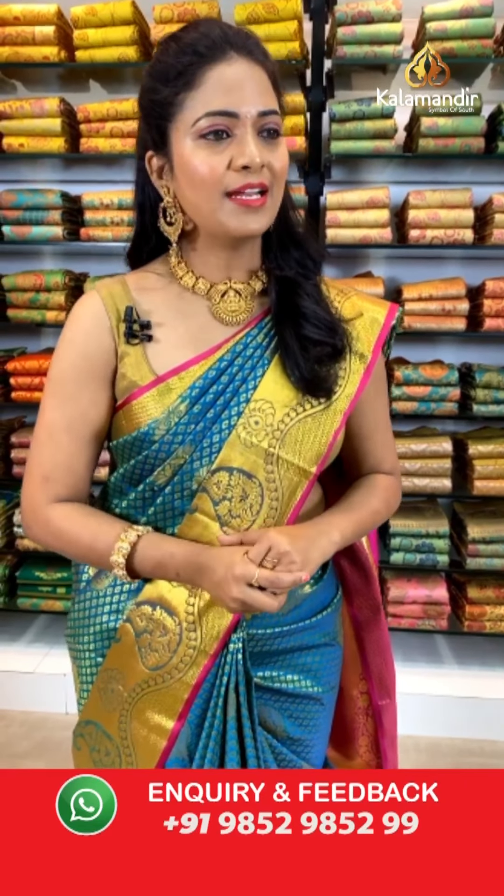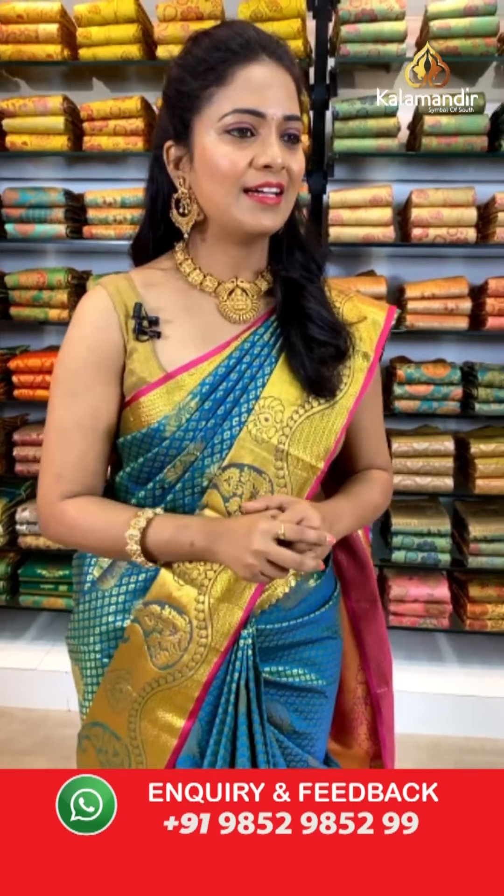We are getting this Sahastra Pattu saree in beautiful quality — heavy-looking sarees. Good morning Ujmila garu, good morning Meena garu! Keep following this live show and keep shopping with Kala Mandir.